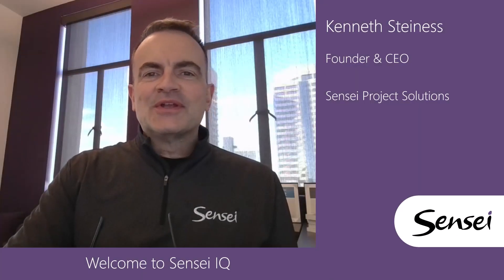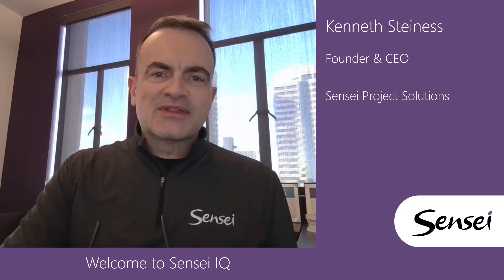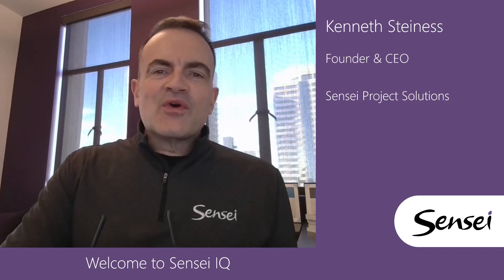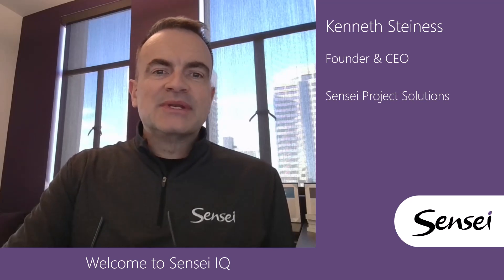Hello and thank you for your interest in Sensei IQ. I'm Kenneth Steines, the founder and CEO of Sensei Project Solutions. At Sensei, we focus exclusively on turnkey project and portfolio management inside Microsoft 365.